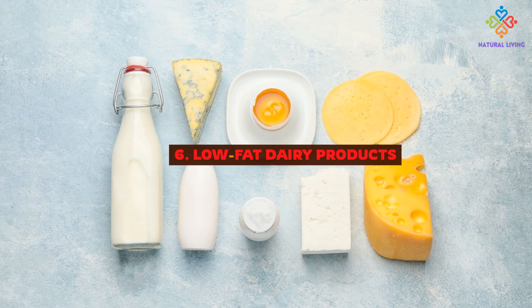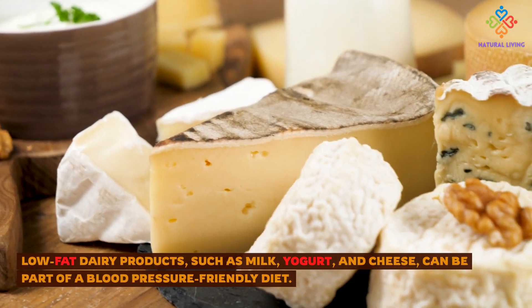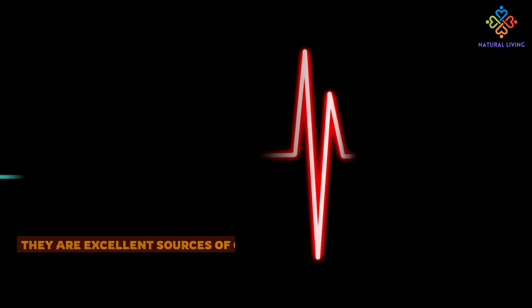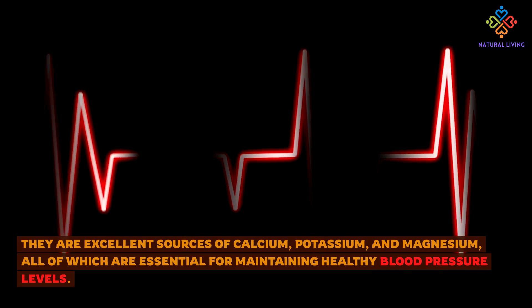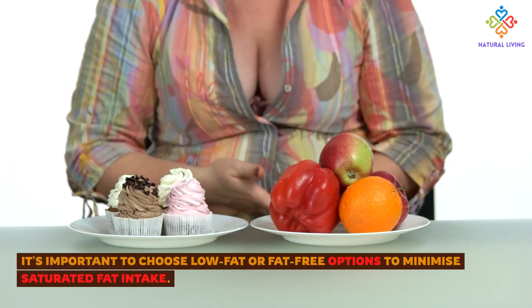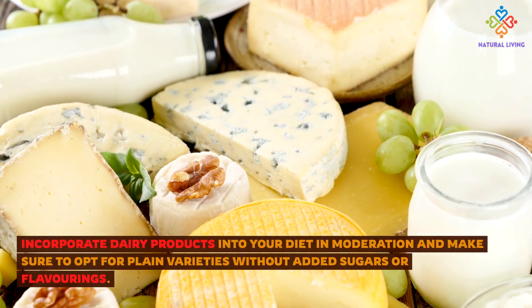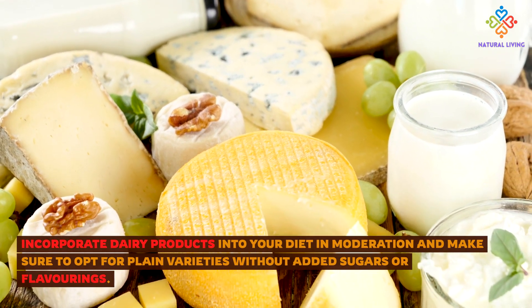6. Low-fat Dairy Products. Low-fat dairy products, such as milk, yogurt, and cheese, can be part of a blood pressure-friendly diet. They are excellent sources of calcium, potassium, and magnesium, all of which are essential for maintaining healthy blood pressure levels. It's important to choose low-fat or fat-free options to minimize saturated fat intake. Incorporate dairy products into your diet in moderation and make sure to opt for plain varieties without added sugars or flavorings.